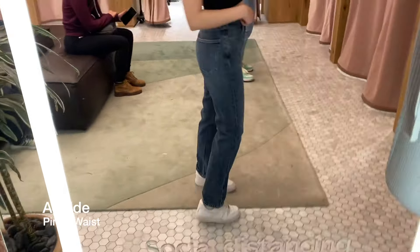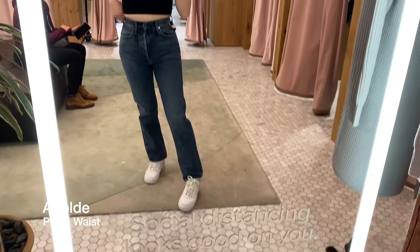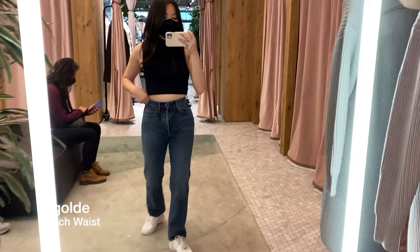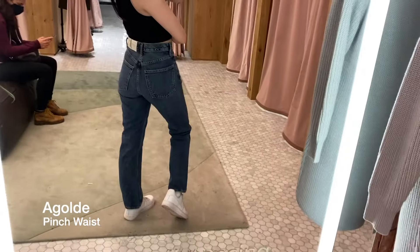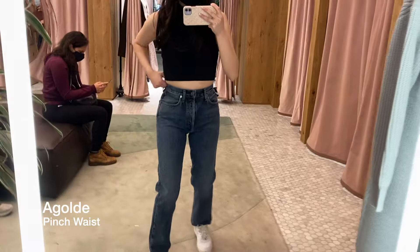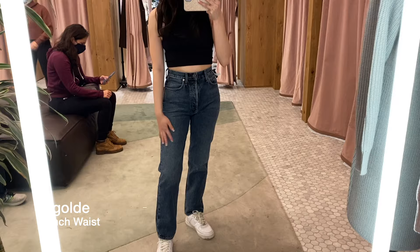The next pair is the Goldie 90s Pinch Waist jean. These are a high-waisted pair of straight leg jeans, and exactly like the name says, these definitely pinch your waist. They fit extremely tight when I tried them on, and these are a size 26, which is my usual size. However, I do hear that Goldie jeans tend to stretch out over time.